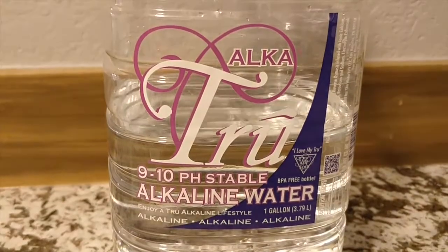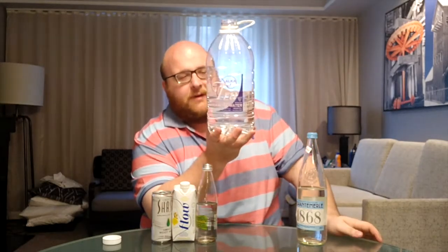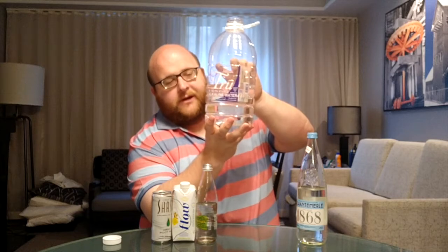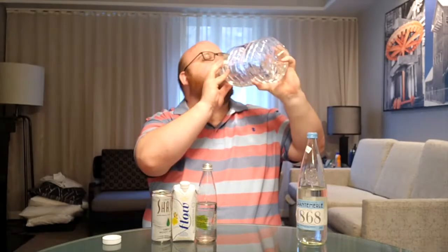Next up is Alka True Water — a huge one gallon bottle. I drank a little bit of this in round one, and you might notice a lot more of it is gone because I've been drinking it throughout the week a little bit here and there, because I actually really like this water. It's a good tasting water. This is a high pH water, between 9 and 10. It's just really good. It tastes a lot like the Trader Joe's one gallon container of water. It has the same lid. I think the Trader Joe's water is from New Zealand, and I think this is very good and similar to that.